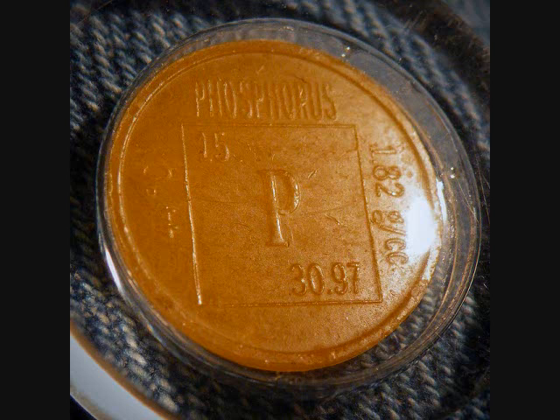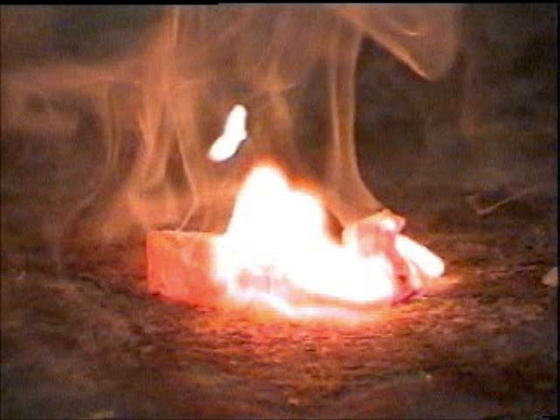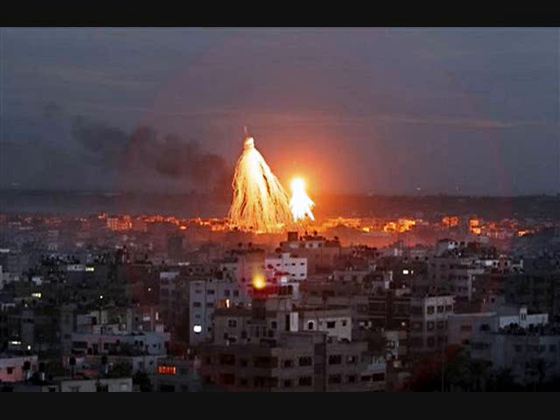White phosphorus is very interesting because it glows in the dark in a phenomenon known as phosphorescence. It also will readily catch fire in air without any warning, which the military has taken and turned into bombs. The burns from white phosphorus are particularly nasty, so I will spare you the pictures.